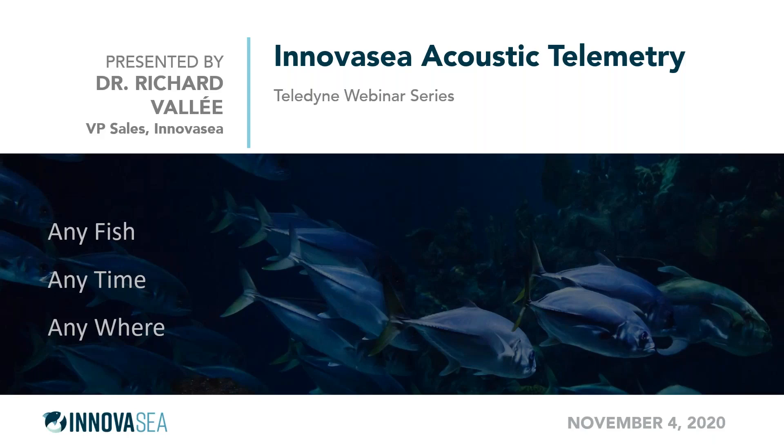Number one, today's presentation will be recorded, and you will receive an email with a link to the recording within 48 hours, so you'll have that to download and share if you like. Also, due to the large number of attendees, everyone is going to be muted — you are in listen-only mode. However, we do encourage you to type in and submit any questions as we go along, and we'll be happy to address all of those at the end.